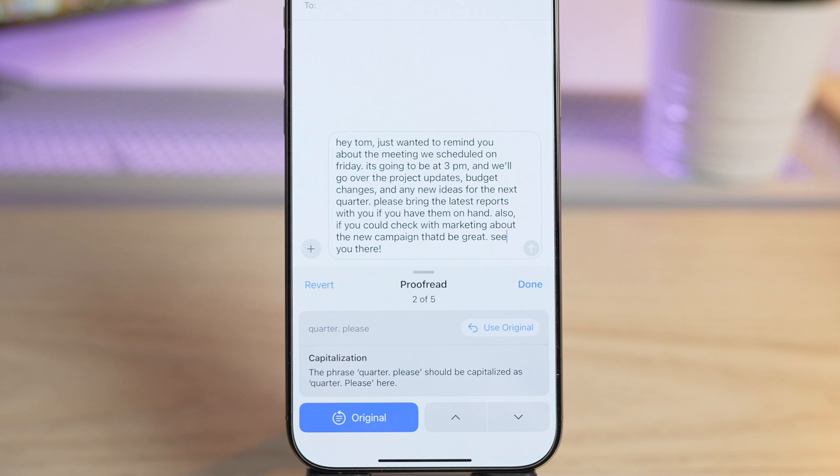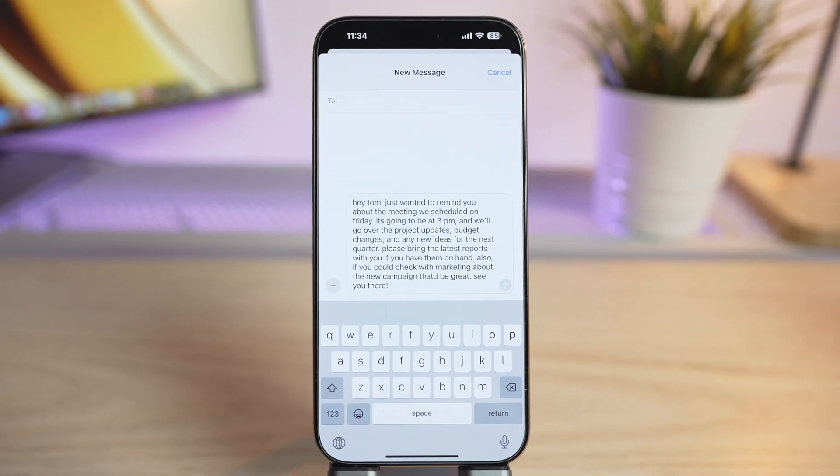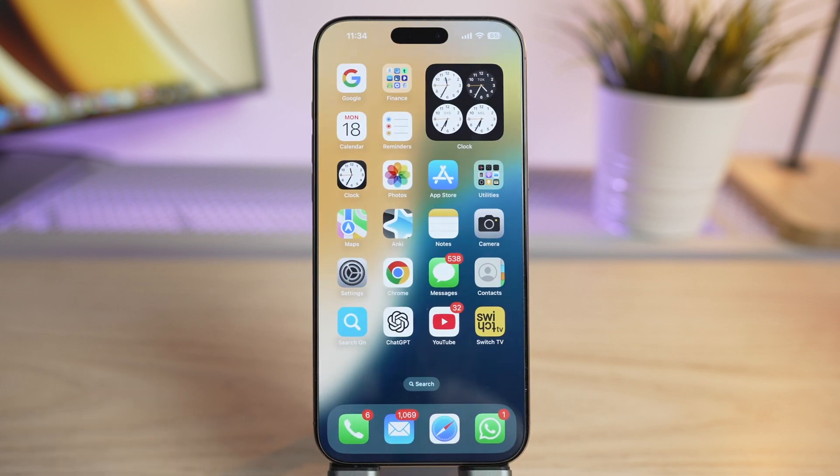I think this feature in iOS 18.1 is a game changer. Not only does it help you catch mistakes, but it also lets you learn from them so you can improve your writing skills over time. Thanks for watching — if you found this helpful, give it a thumbs up and subscribe for more iOS updates and tricks.